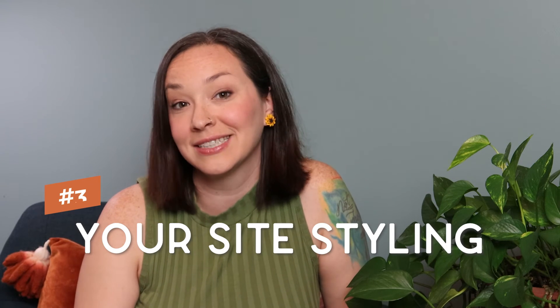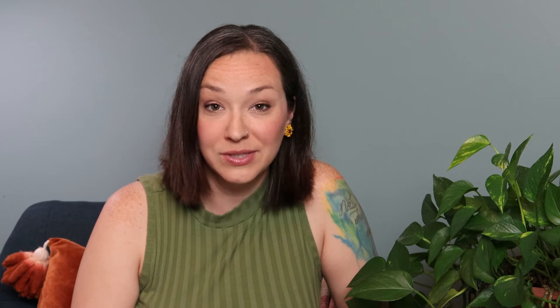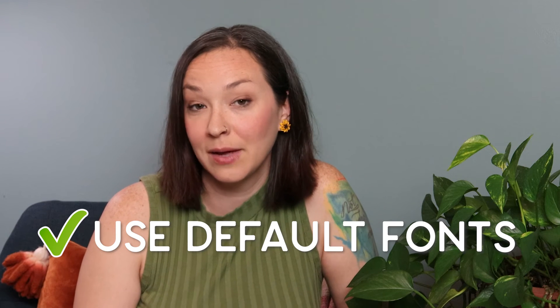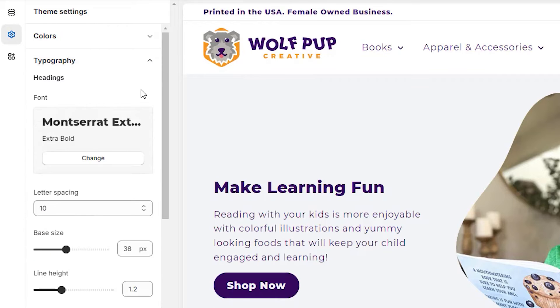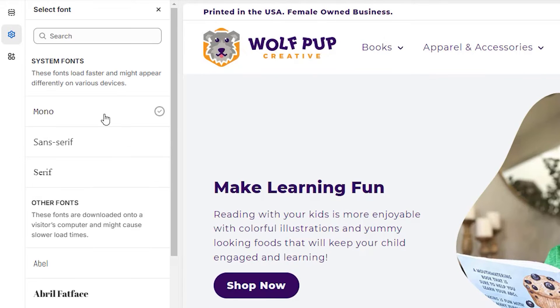The last key area you can optimize to improve your site speed is your overall site styling. For this, I recommend doing a couple of key things for your Shopify theme. First, look at using the fonts that are embedded into the Shopify theme. Using system default fonts is really nice because they're already downloaded on people's phones and computers — so when someone comes to your site, the browser is not having to download that font to display it correctly.